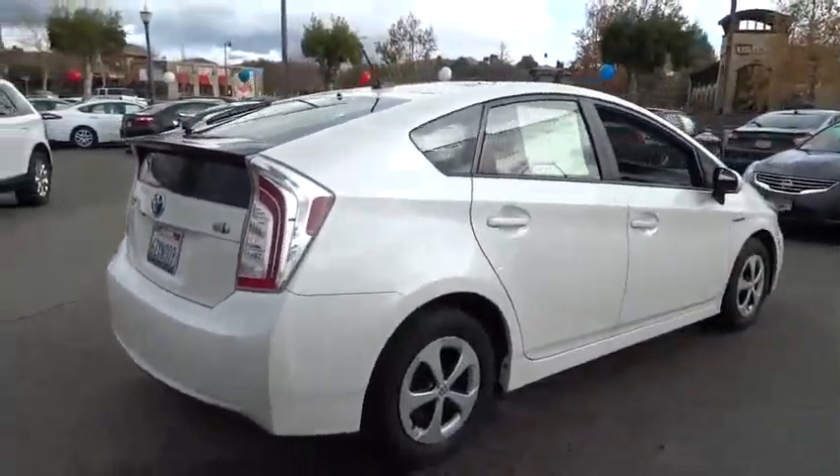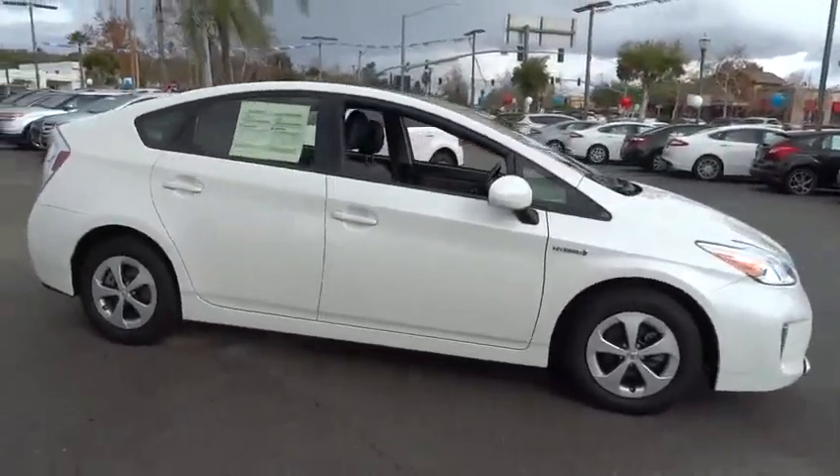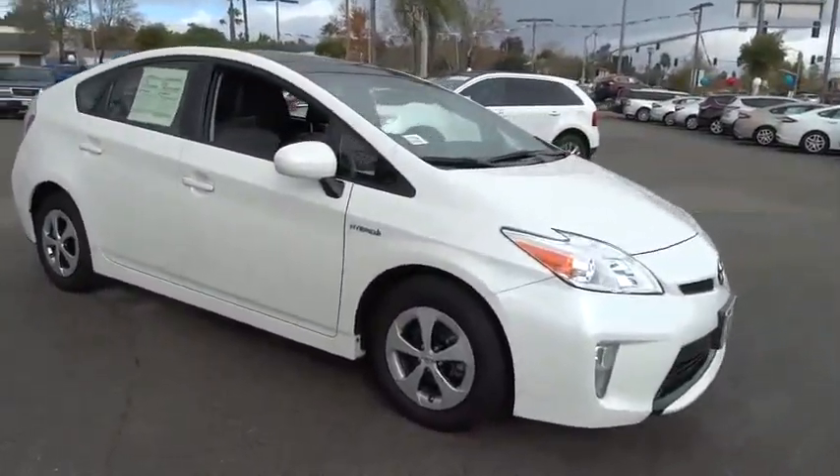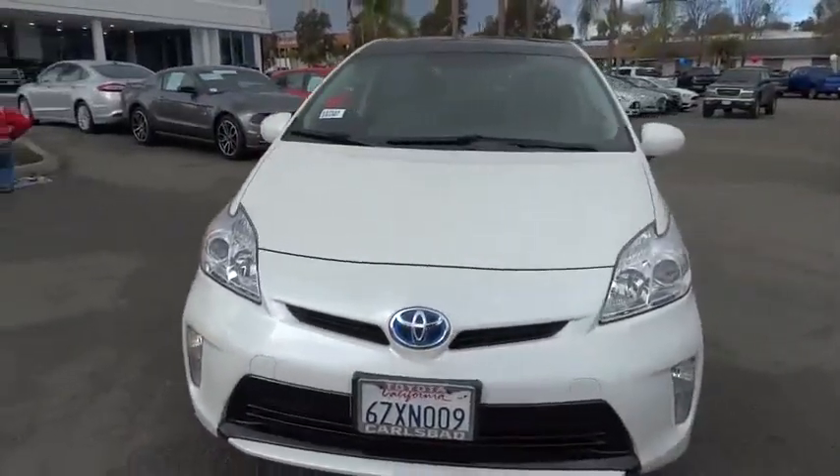This vehicle has less than 65,000 miles. Here are some of this vehicle's great options: traction control, dual airbags, air conditioning, front power steering, four wheel disc brakes, aluminum wheels.